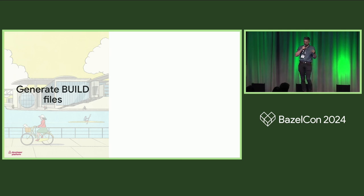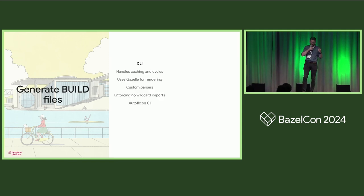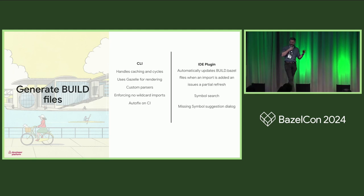To utilize Bazel's ability to parallelize, we keep build files at package level, but that increases the toil for developers to maintain them. We believe auto-generating them is the right choice. This is similar in concept to Gazelle, but we wrote our own due to missing features like handling of cycles and caching — we still use Gazelle for rendering. Speed is critical so we have our own parsers. We infer most dependencies from imports and banned all wildcard imports across the repository. We also have an IDE plugin that automatically updates build files when imports are added, provides symbol search across the entire repository using RocksDB as a backend, and gives suggestions for missing symbols.